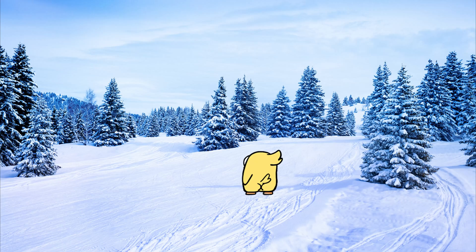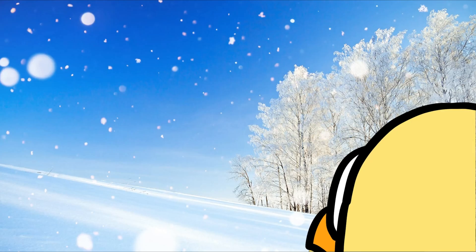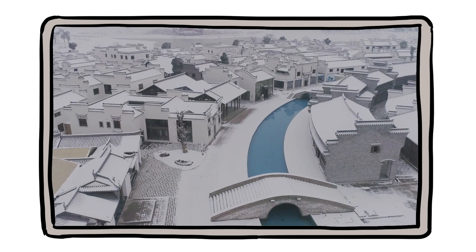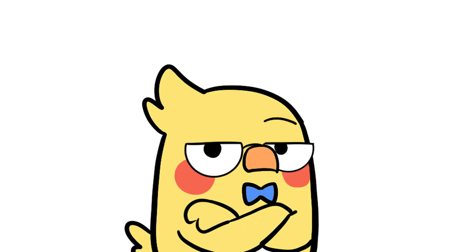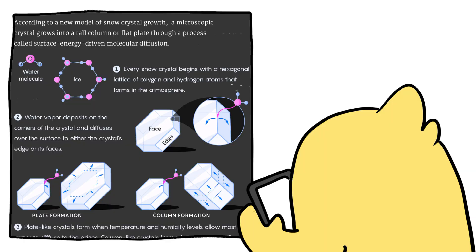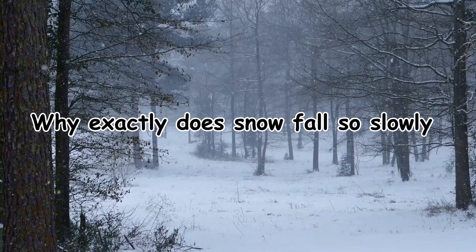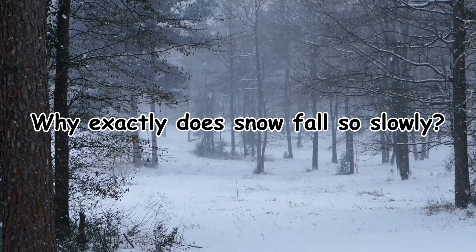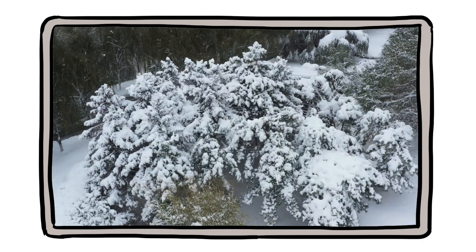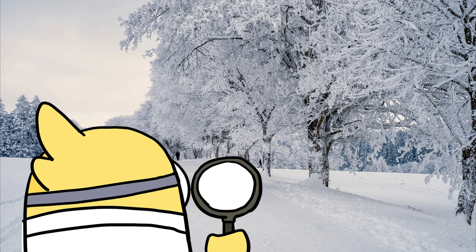You've seen it. That dreamy, cinematic moment where snowflakes drift from the sky like nature's confetti. No urgency, no chaos, just a gentle, hypnotic fall that makes even the loudest city feel like a whisper. But here's the thing: snowflakes aren't defying gravity. They're not enchanted. They're just obeying some surprisingly complex physics. So why exactly does snow fall so slowly? And more importantly, why does it land so softly like nature itself is patting the earth for a nap? Let's take a deep dive, preferably in a parka.